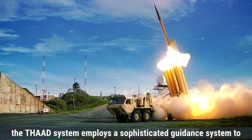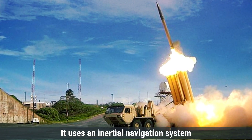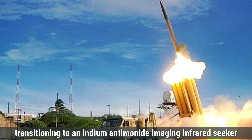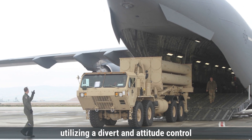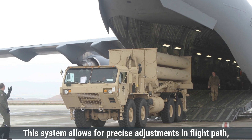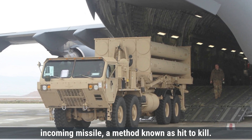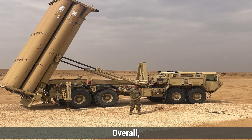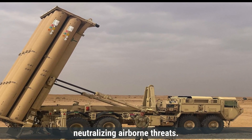The THAAD system employs a sophisticated guidance system to intercept ballistic missiles during their terminal phase. It uses an inertial navigation system for initial flight control, transitioning to an indium-antimonide imaging infrared seeker in the terminal phase to home in on the target. THAAD interceptors are highly maneuverable, utilizing a divert and attitude control system powered by hydrazine thrusters. This system allows for precise adjustments in flight path, enabling the interceptor to collide directly with the incoming missile — a method known as hit-to-kill — ensuring destruction without an explosive warhead.